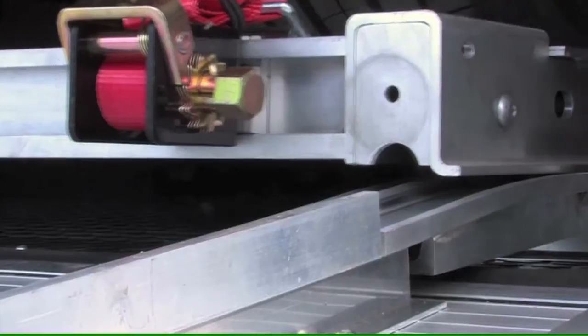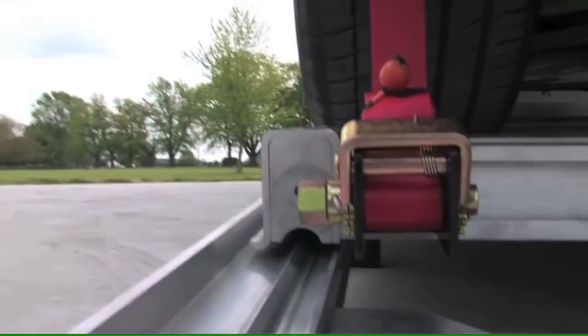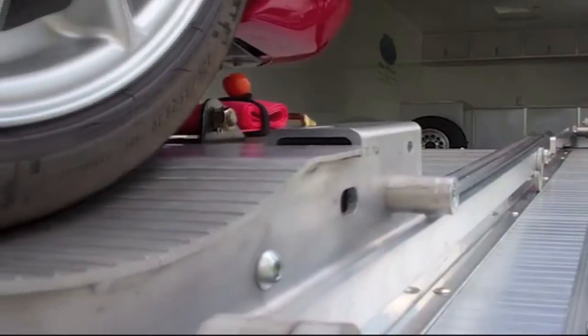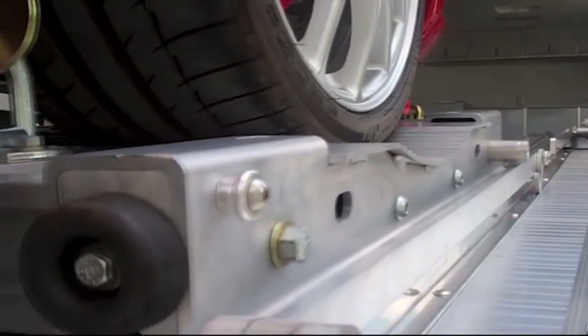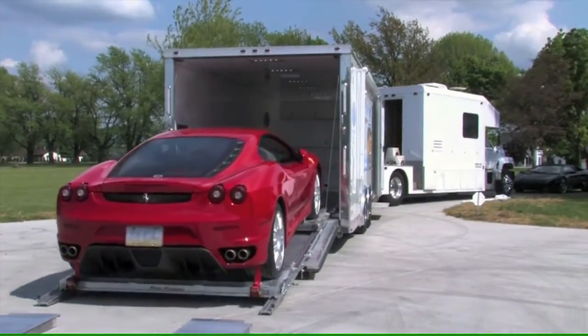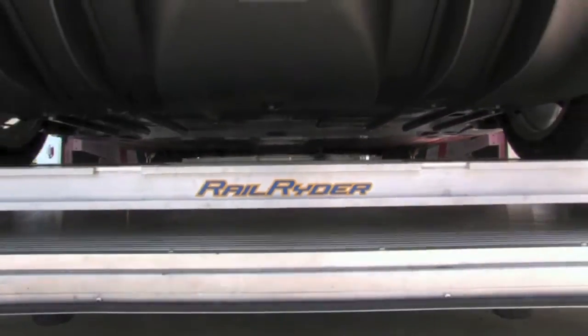Hi, Dale Hofius here, creator of RailRider, the one-man loading and securing system for enclosed trailers. 80% of damage to trailered cars occurs during the loading and unloading process. Car lovers dread the very thought of driving their prized possession into a trailer that leaves no room for error.